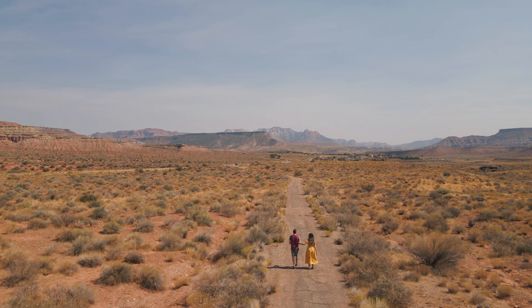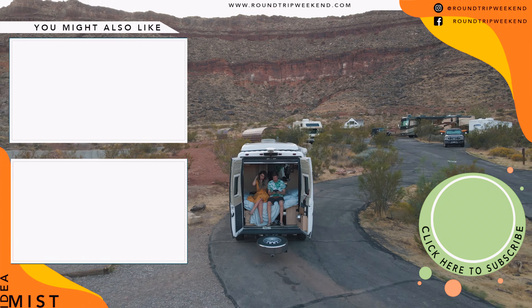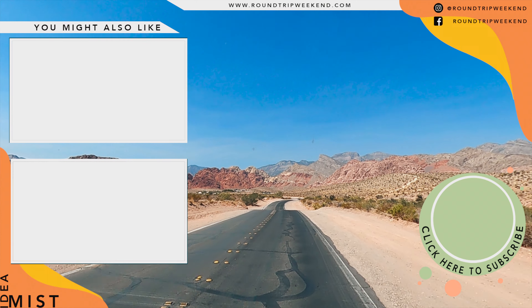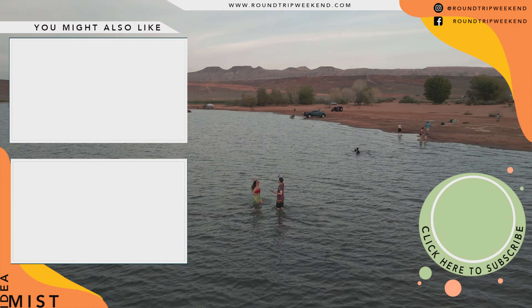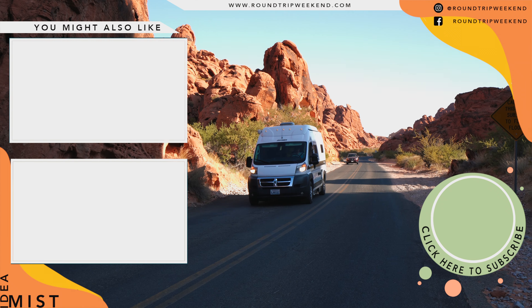We're Lolly and Alex, a creative travel couple going on an adventure from Los Angeles to southern Utah in a 2019 Hymer Active van. This is going to be a first for us road tripping in a van, with a few ups and downs along the way. Join us weekly to follow along.